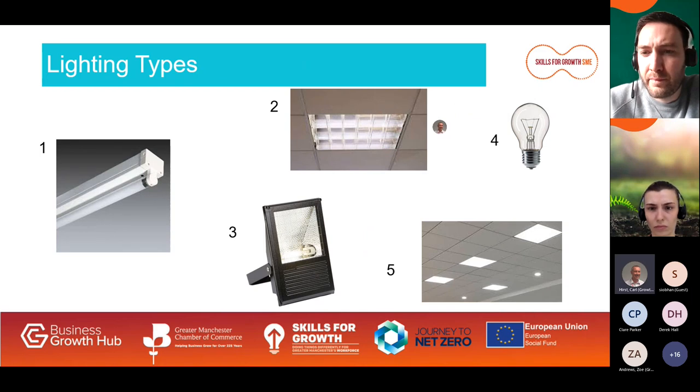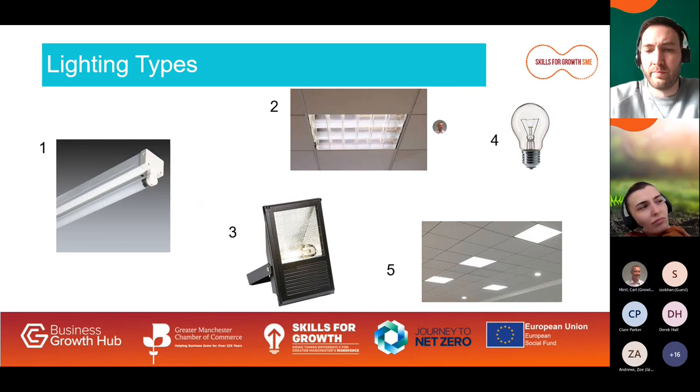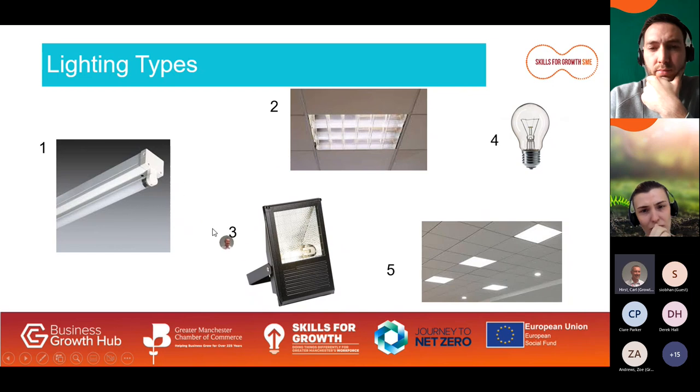Now let's look at some of the energy-using equipment in your businesses, starting with lighting. Lighting is generally one of the big consumers of energy in commercial property. Looking at the images: number one is a fluorescent tube strip light; number two is a fluorescent T8 quad, two foot by two foot, commonly found in offices with a total load of about 100 watts including the ballast; number three is a metal halide floodlight which can be 250 or 400 watts, often found in high bays and warehouses.